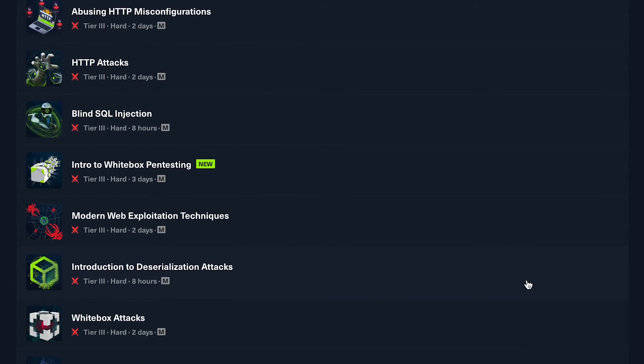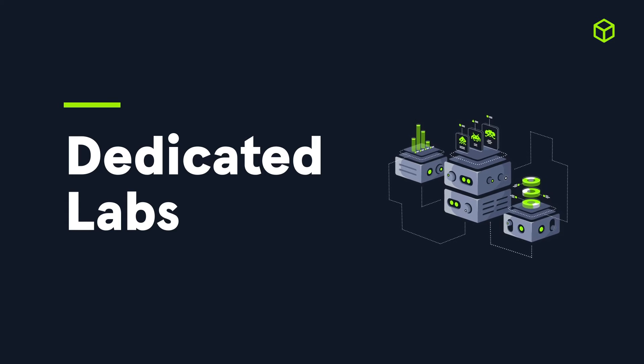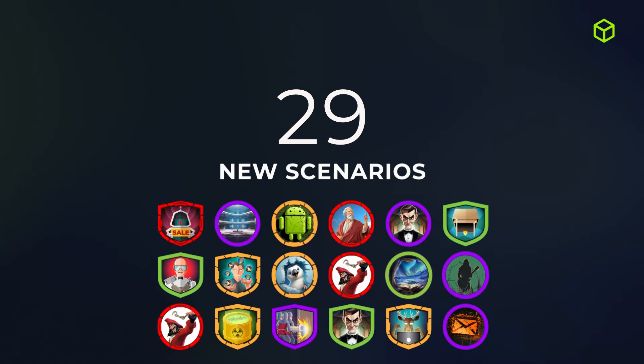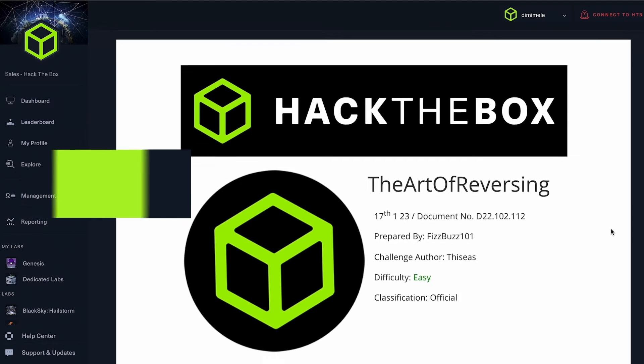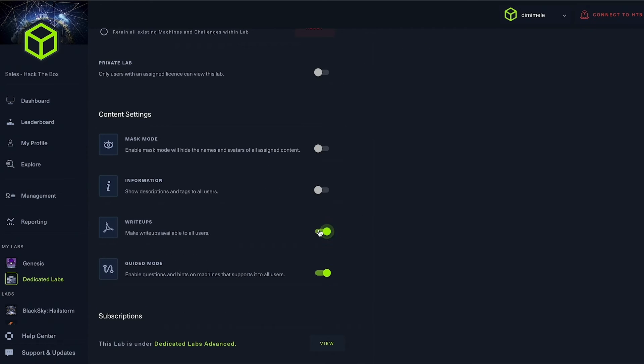Now let's go into the latest updates and releases in dedicated labs, offering hands-on practice in both offensive and defensive domains. With a greater release of scenarios than the previous quarter, in Q1 we released up to 29 new offensive and defensive scenarios for members to practice on a variety of industry vulnerabilities and mechanisms. We also introduced new write-ups for pwn, mobile, and reversing challenges. Write-ups are an integral part of learning and practice, offering guidance in completing and understanding particular techniques and approaches.